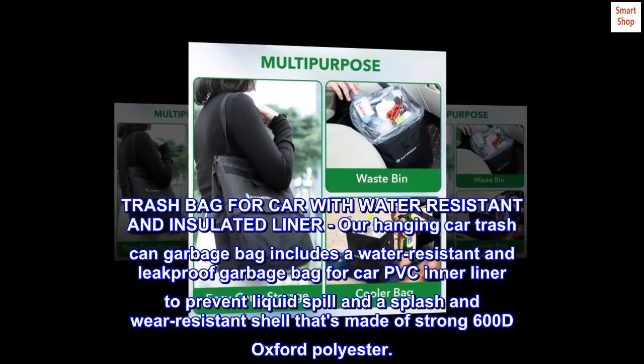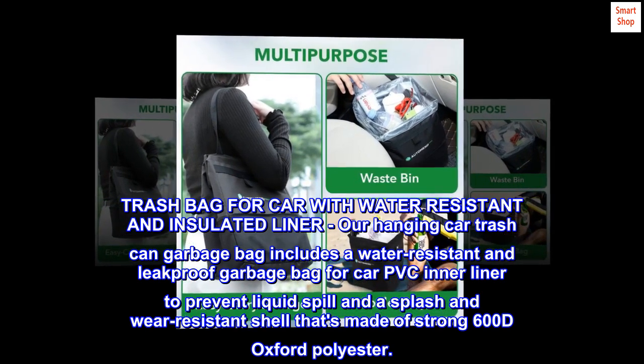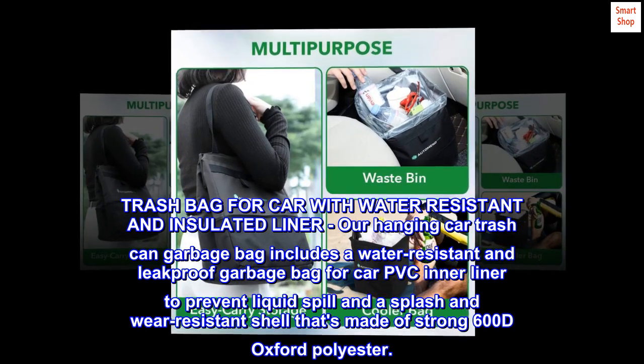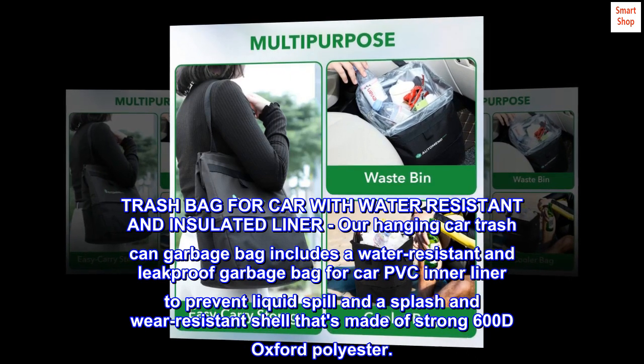Trash Bag for Car with Water Resistant and Insulated Liner. Our Hanging Car Trash Can Garbage Bag includes a water-resistant and leak-proof PVC inner liner to prevent liquid spill, and a splash-and-wear-resistant shell made of strong 600D Oxford polyester.